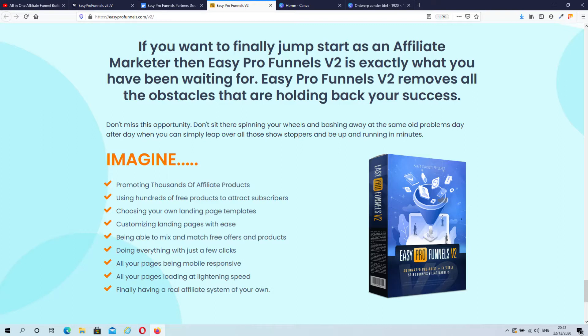I'm going to give the word to Matt now, and he will show you exactly how the software works. After that, we'll go over my carefully selected bonus package.